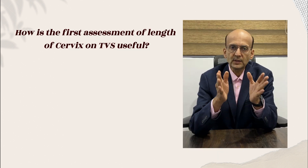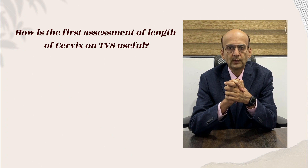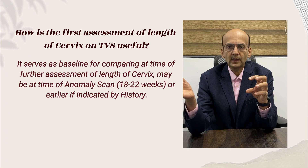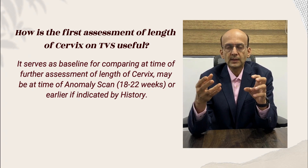How is the first assessment of cervical length useful? It acts as a baseline for comparison with cervical length in future sonography scans, helping to make decisions accordingly.